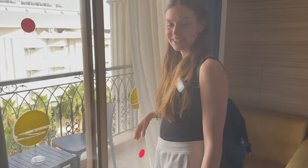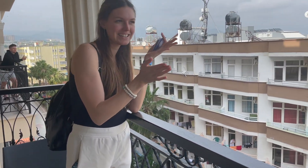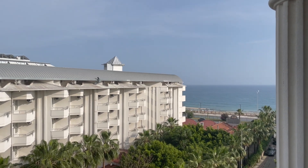This is our balcony. From this point you can see the sea — it's a sea view room. It's really wonderful.